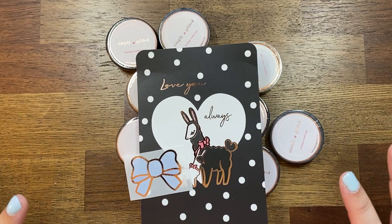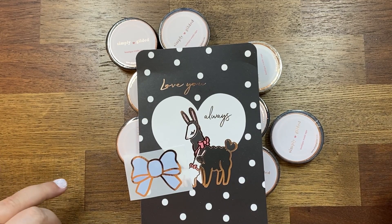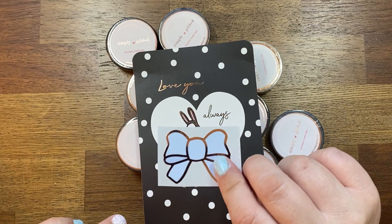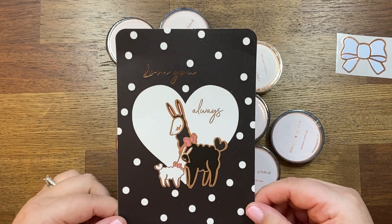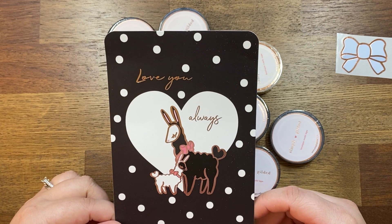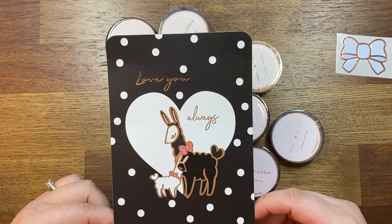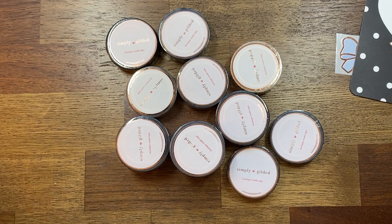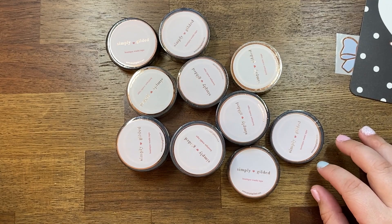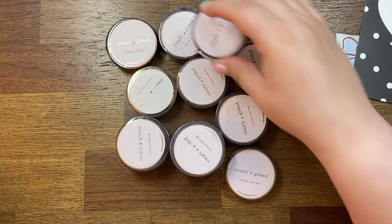First up we'll go through my Simply Gilded, since this doesn't have any sticker cuts or anything, it's just washi. There's a little freebie bow that comes with it and then this little journaling card that says 'Love You Always' with a couple of llamas or alpacas. I've talked about not really being into the whole washi thing but I've kind of gotten into it lately, so I picked up a few that I've been eyeballing for a while.